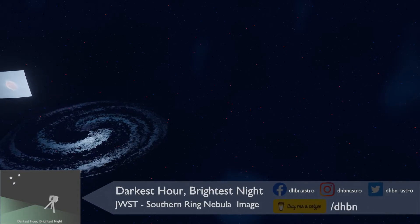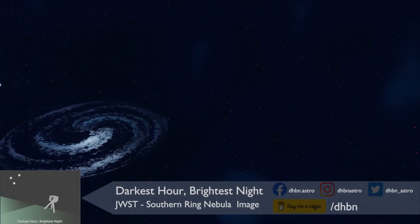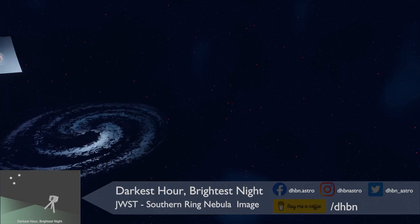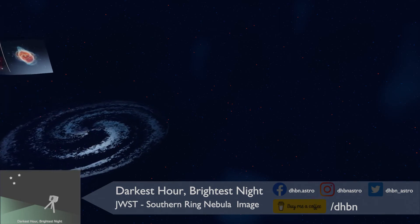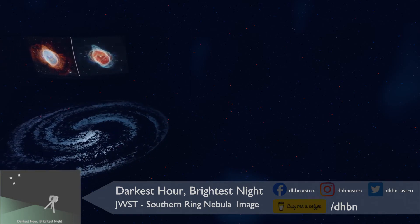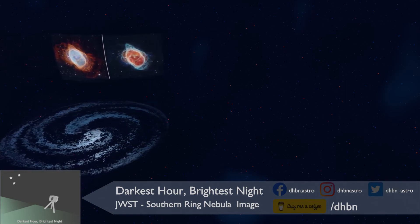The next image is of the Southern Ring Nebula, or NGC 3132. Visible if you are from around the equator southwards, the Southern Ring Nebula is about 2,000 light years away from Earth.